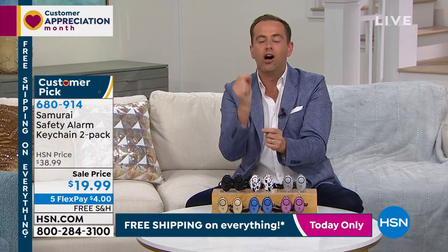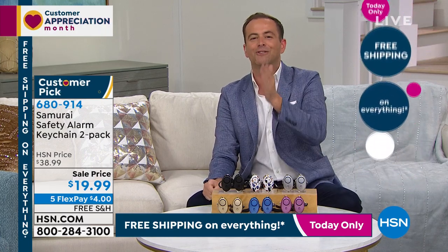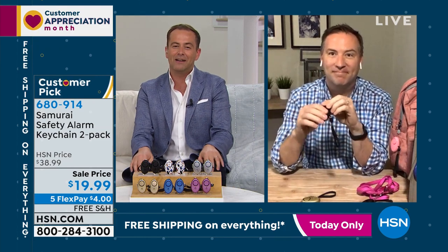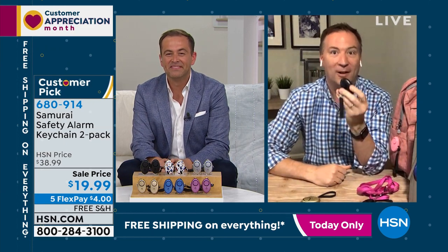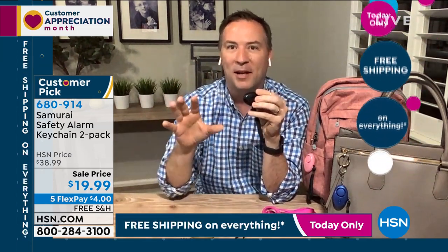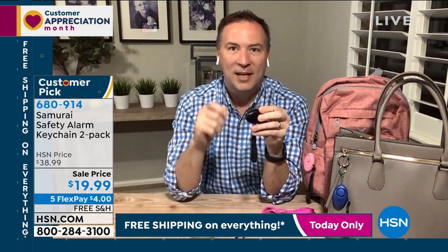With nearly a hundred reviews, this has become HSN's number one selling personal safety and security item. Joe Harrison is here. He says: I have this in my car, my wife has it on her purse, my kids have it on a backpack, my neighbor carries it on her dog leash. It fits perfectly in your hand with a key ring. We've all felt that uneasy feeling walking out of the mall or shopping center and seeing somebody suspicious.